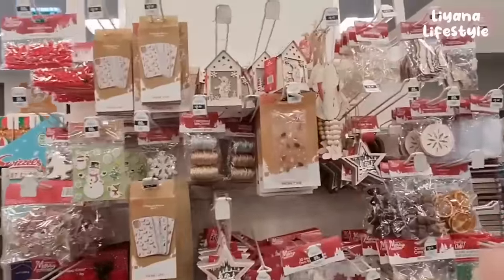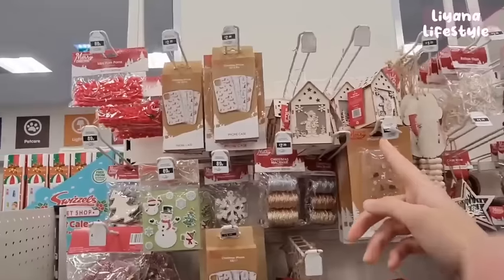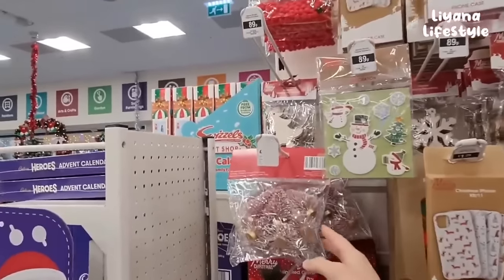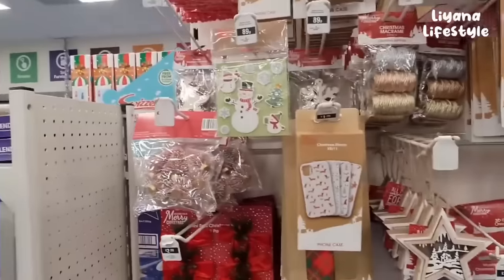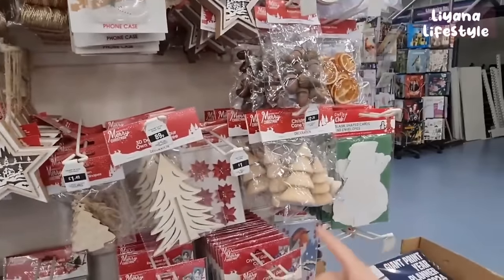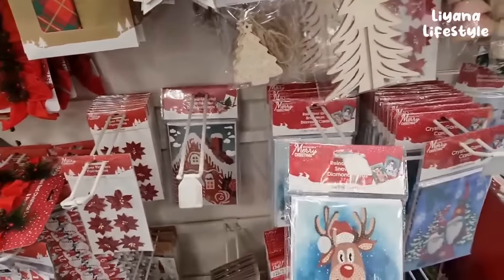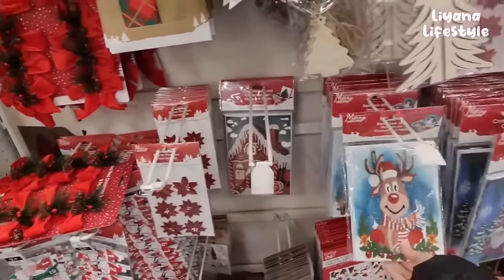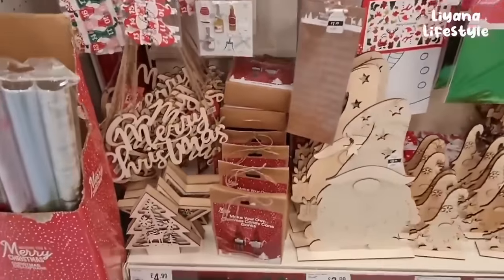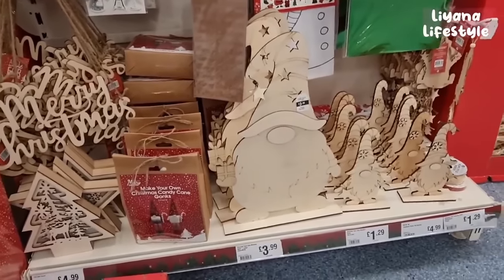Here they've got some craft items - wooden gonks for 89p, lanterns, stickers, trees. I don't know why a lot of their labels are always ripped and you don't know how much it costs. We've got some wooden trees, a 3-pack there. Oh, diamond cards - that's really interesting. Some more wooden things here; there's quite a lot. This is a really good deal at £3.99 because it's pretty big for that, and the smaller ones are £1.29.